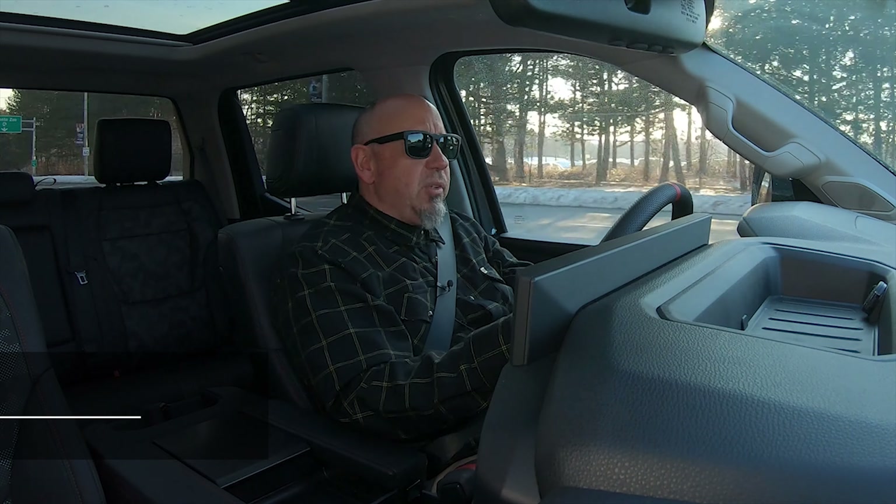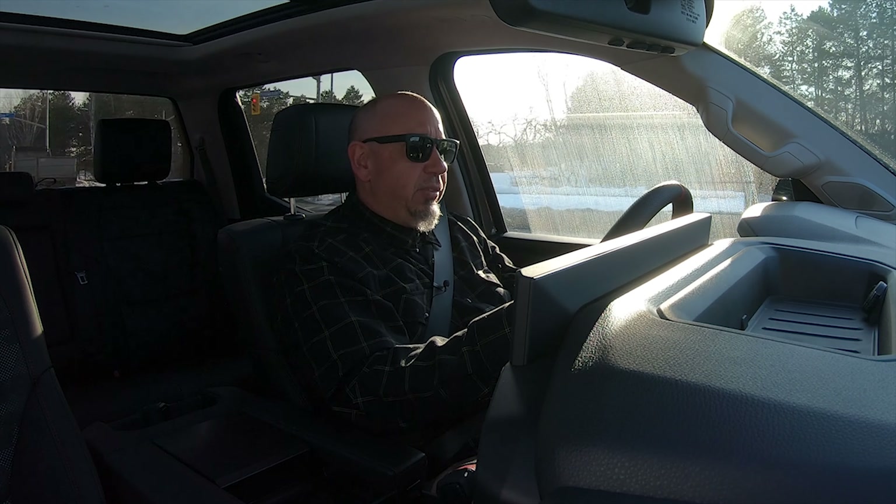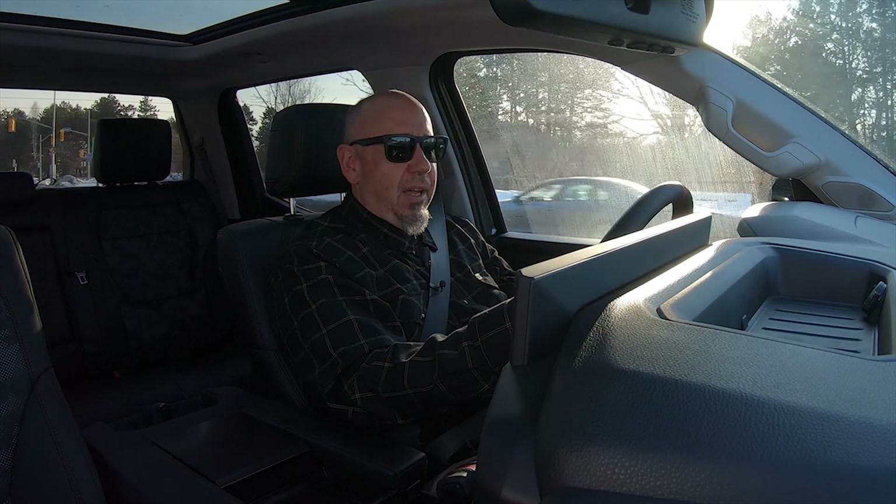I'm your host Brian Maxx, racing driver, lover of driving fast and fun things, and on this channel you get reviews for drivers from drivers. This all-new Tundra — it's been a while since we've looked at it at the launch and the pre-launch.